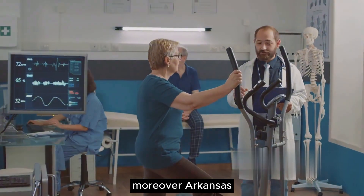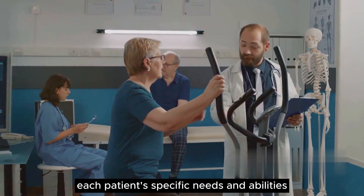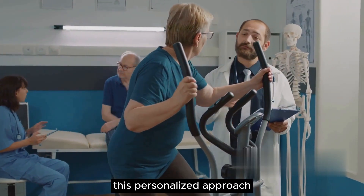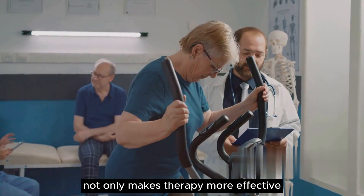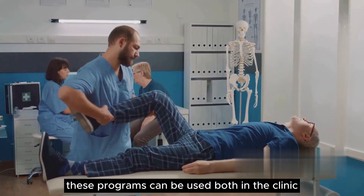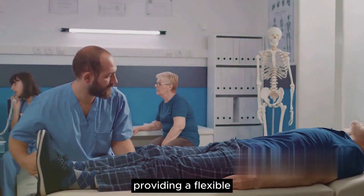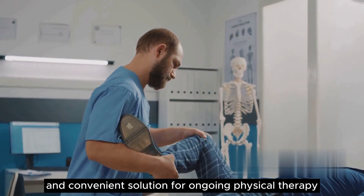Moreover, AR-based rehabilitation programs can be tailored to each patient's specific needs and abilities. This personalized approach not only makes therapy more effective, but also more enjoyable for the patient. In addition, these programs can be used both in the clinic and at home, providing a flexible and convenient solution for ongoing physical therapy.